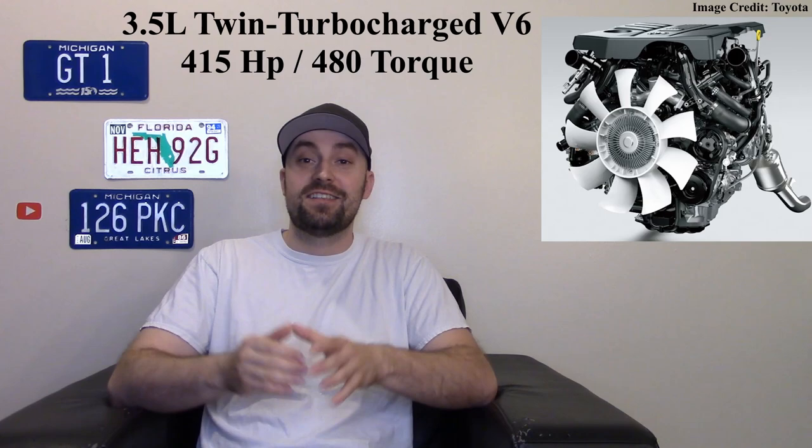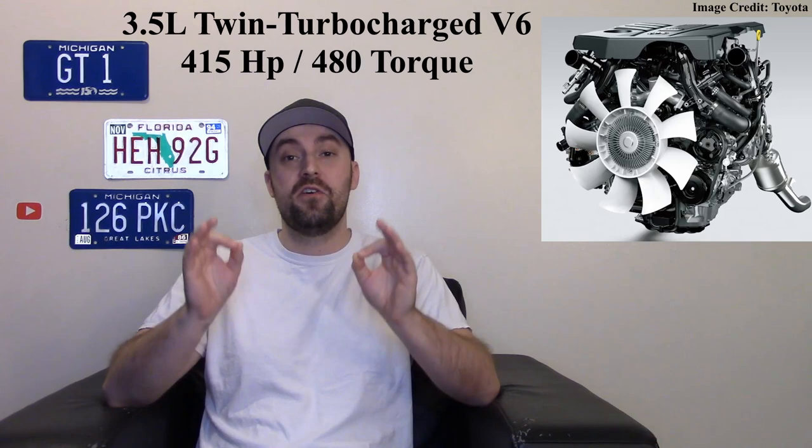We still don't know towing information, but we do know one of the engines is going to be a 3.5-liter twin-turbo V6 engine that's going to make 415 horsepower and 480 pound-feet of torque — very impressive numbers. That engine will also be in the brand new Land Cruiser that just debuted not that long ago, so it's cool to see that engine going into a few different Toyota products.